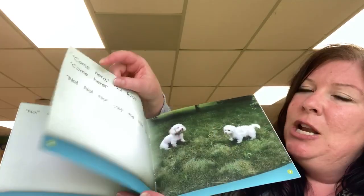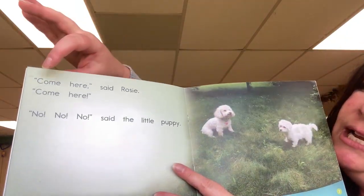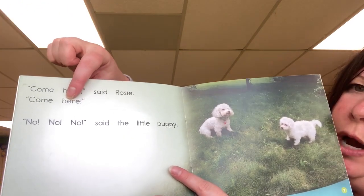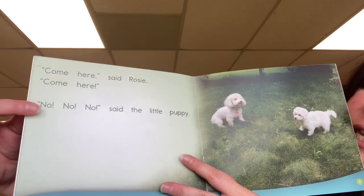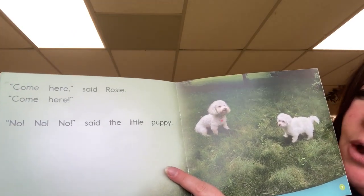Which side has the pictures on it? Yep, here are the pictures and here are the words. Now when I read this page, it says 'Come here, said Bella.' Where do I read next? You're right — I turn the page and I would start reading at the very first word of this page. If I find a page that has lots of words on it like this one, and it says 'Come here, said Rosie. Come here,' where would I read after this word? I would go down to these words and continue reading: 'No, no, no, said the little puppy.'